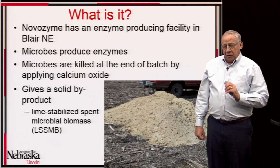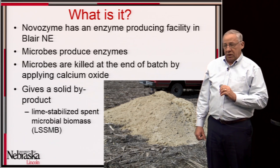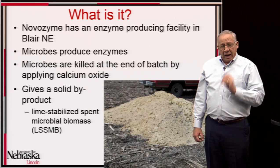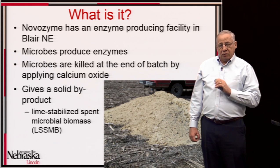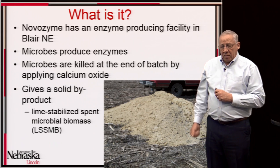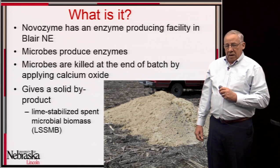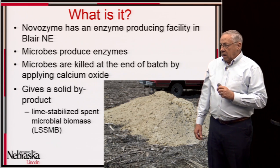Novozyme is a company with a plant in Blair, Nebraska that produces enzymes, primarily for the ethanol industry. They use microbes to produce these enzymes, and when they've completed a batch, they kill the microbes by adding calcium oxide to the mixture. It denatures the protein and kills the microbes, leaving a solid byproduct that is a mix of the killed microbial mass and the calcium oxide and its reactants.